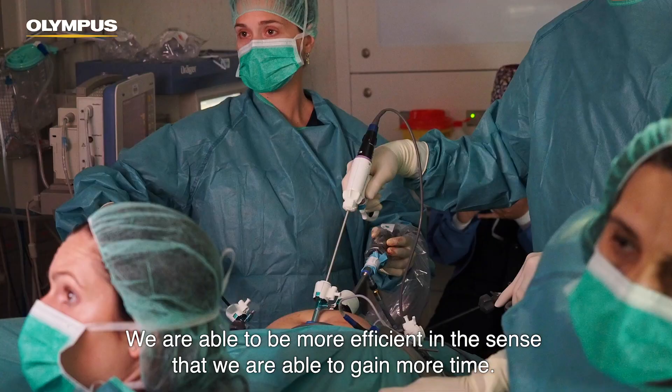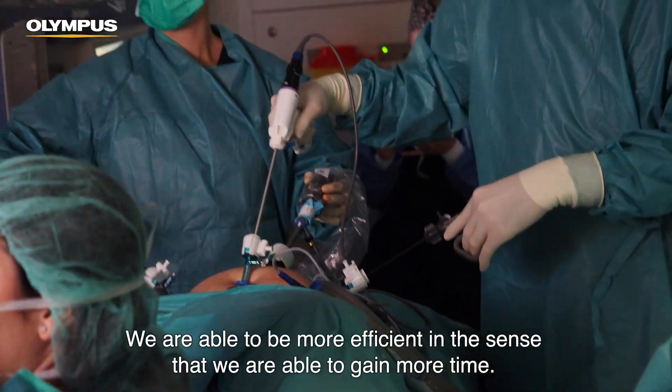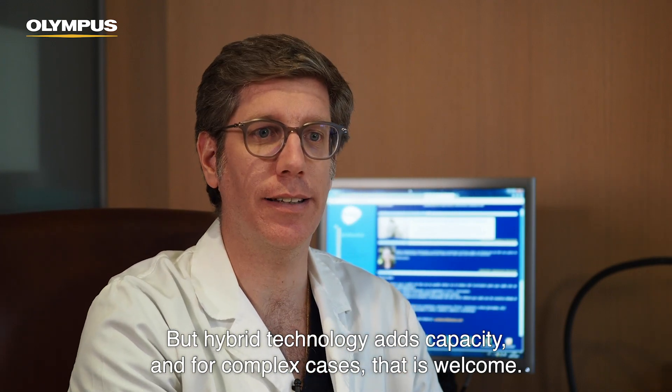And safety for the patient. We are able to be more efficient in the sense that we are able to gain more time. Hybrid technology adds capacity, and for complex cases, that is welcome.